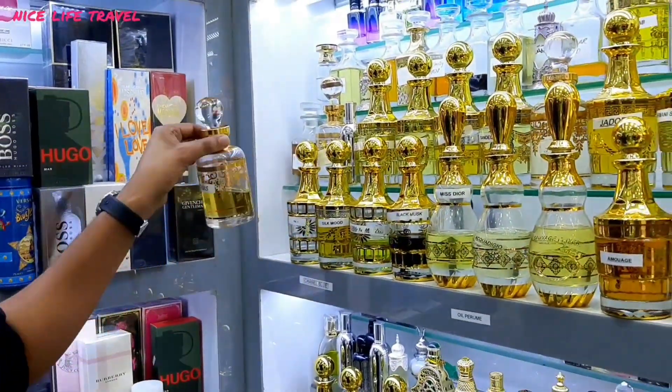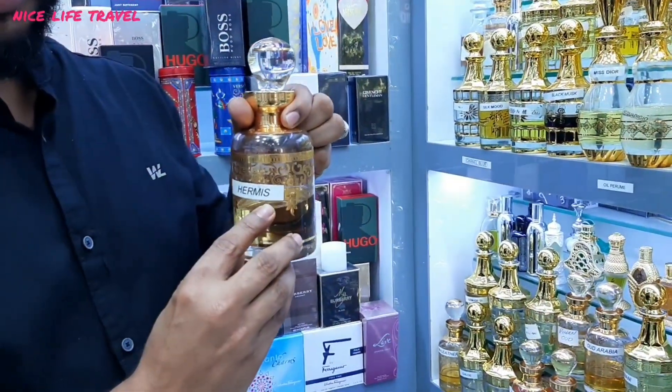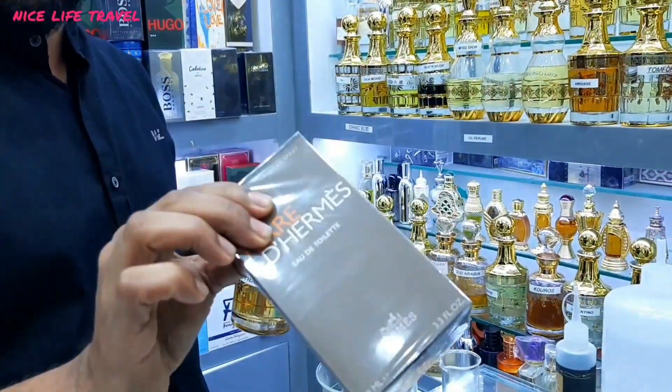I will make a perfume for you. This is Hermes. What price is this in the normal market? This perfume is $280. This is Hermes.